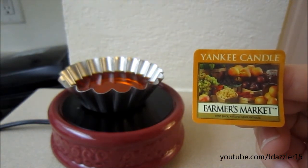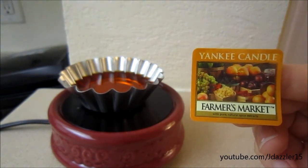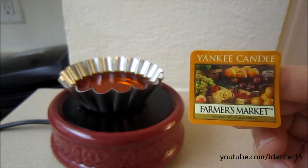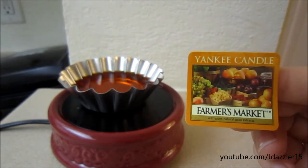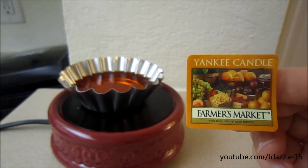I did see this in my store last week when I went to go check out the sale, and I was really tempted to get the candle, but then I remembered that I've never tried this and I actually already had a tart from last year's sale. So I figured I would just go home and give it a try and if I liked it, I would go and get it. So that's what I did.